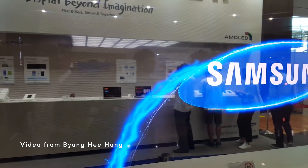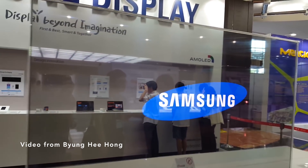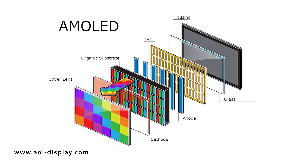From what I understand, the way they're achieving this is by turning off the pixels right in front of the camera sensor. On a regular OLED display, it's just a bunch of diodes being lit, and when you turn off particular diodes — you can turn off individual ones on an OLED panel — whatever's behind it now has a less obstructed line of sight.